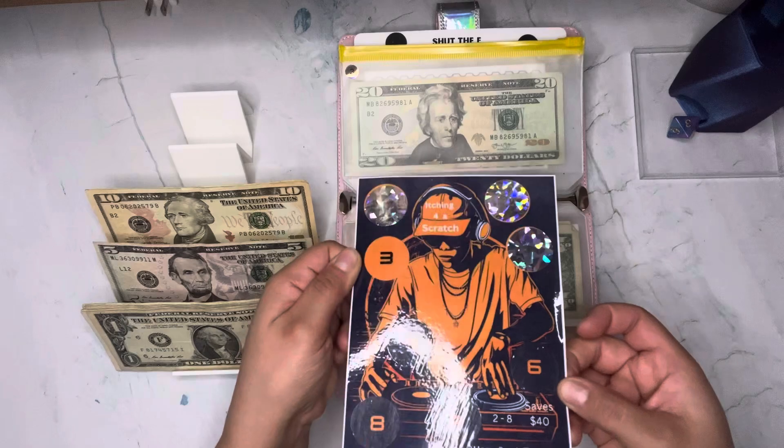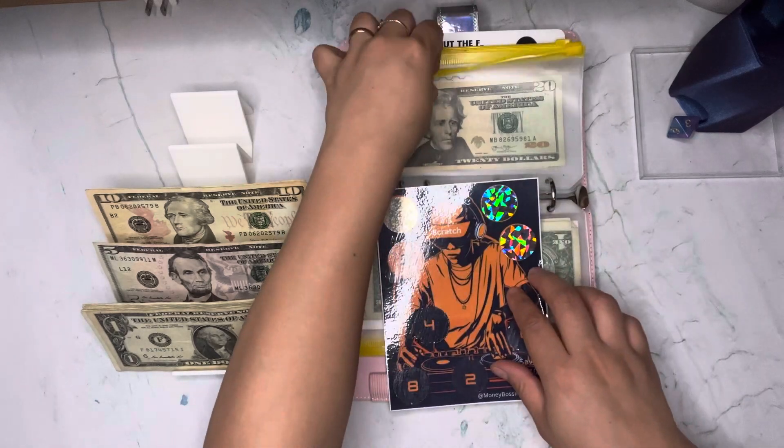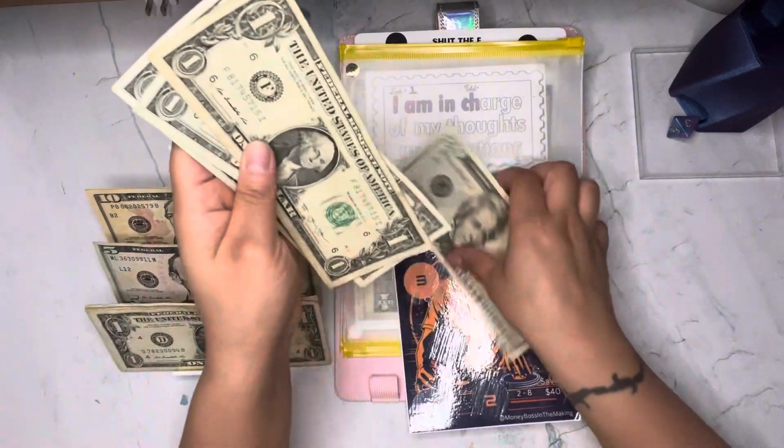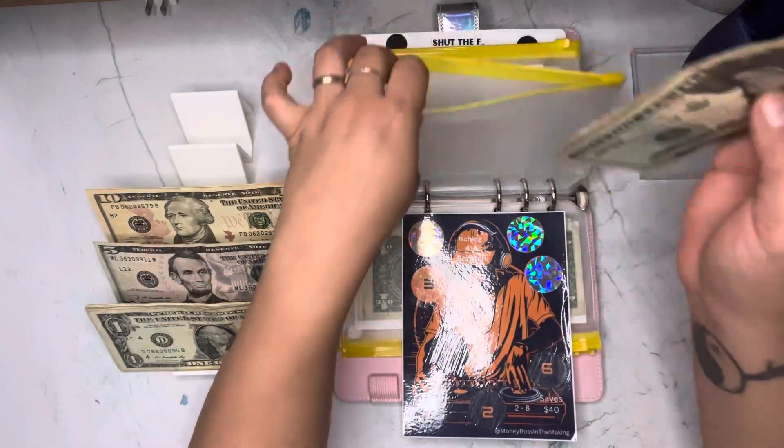We scratched a number three, so we're putting three dollars in here — one, two, three. I hope I don't run out of singles this time!